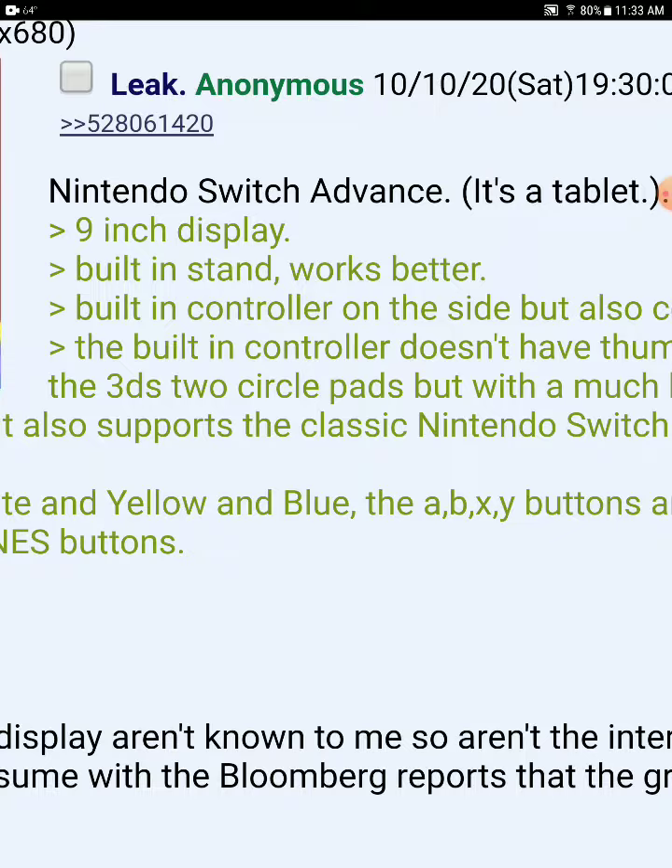It comes with a built-in stylus, has front-facing speakers, and a camera on the back. As for technical specs, the display is unknown to me, as are the Nintendo chips and graphics. It's safe to assume, based on Bloomberg reports, that the graphics improvement in the new revision will be significant.